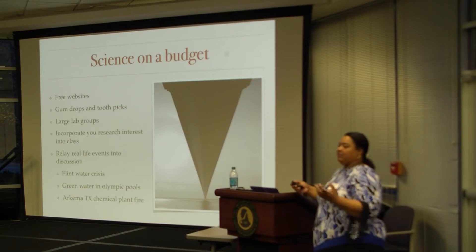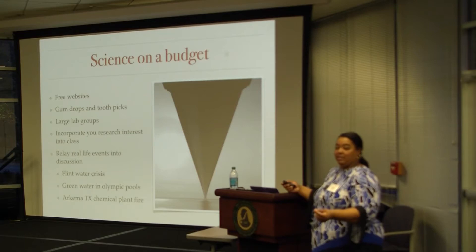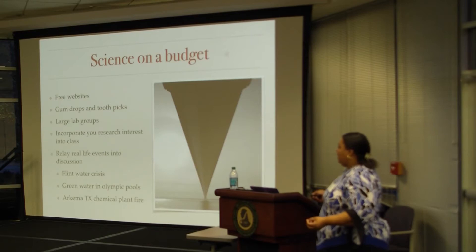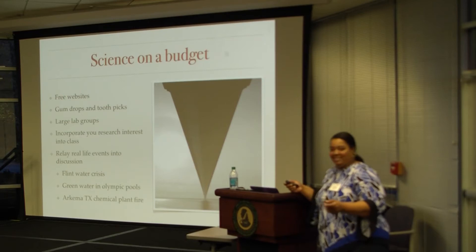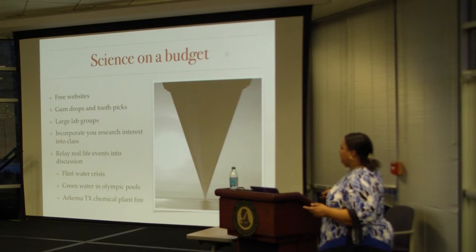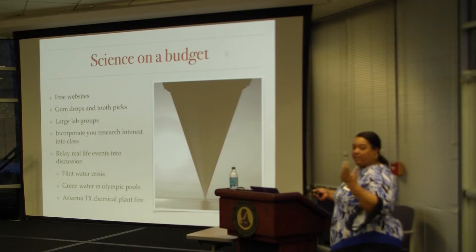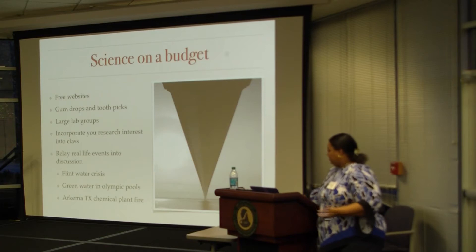Real-life events: we've given students writing assignments based on things that happen in the news. Last year, we had them investigate the Flint water crisis — we asked them to write about the chemistry involved and what actually happened, not just say 'they had bad water.' When the pools were green at the Rio Olympics, we had them write a paper on why the pool was green — they had to look up the science behind that. This year, we had them analyze the Arkema Texas chemical plant fire: the peroxides were catching fire, and why were they catching fire? Not just doing labs — actually having them write about the chemistry.